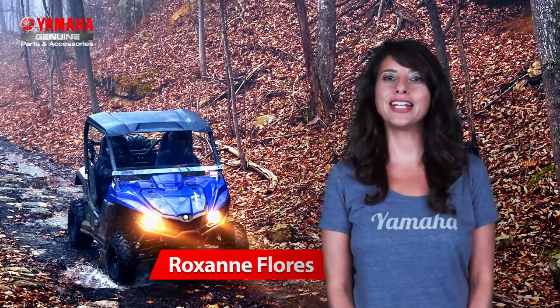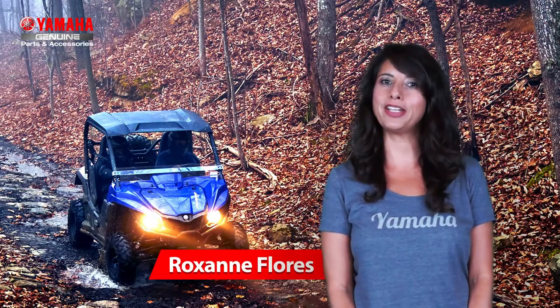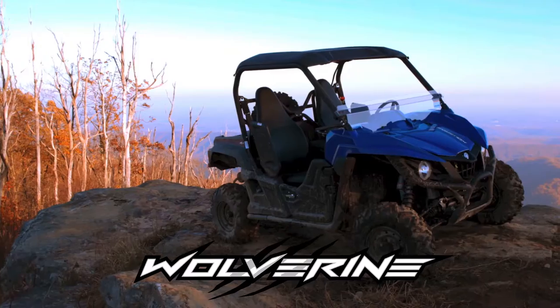Hi, my name is Roxanne Flores and I'd like to take a few minutes to tell you about Yamaha's partnership with industry leader SSV Works to provide you with a complete audio system for your new Wolverine.